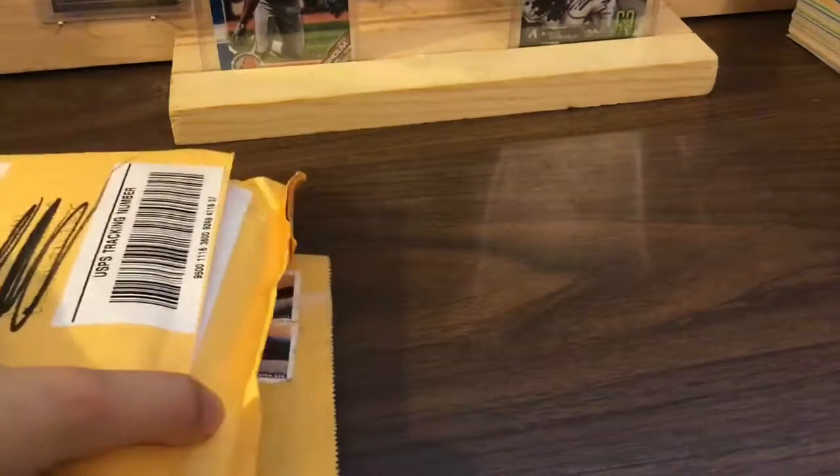Hey guys, we're back! We had mail from some people — I'll show you who they are when we open it.